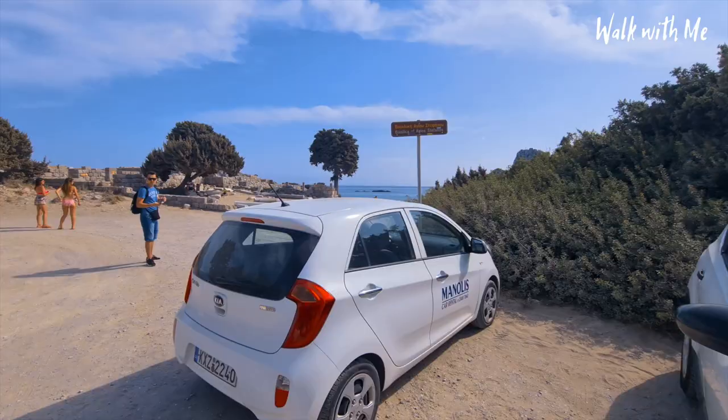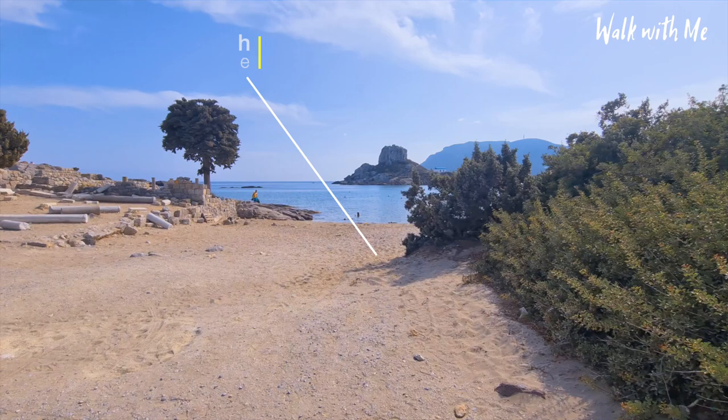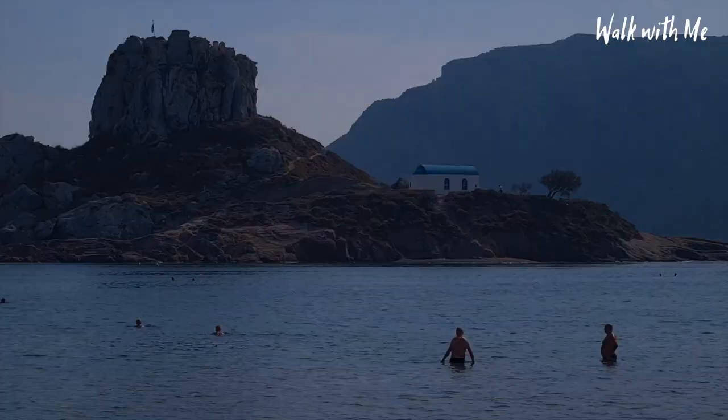I just wanted to show you this view just coming around this corner - you get to see something so beautiful. I'm literally just up the road from Kefalos, and look at that - that tiny little island over there with the church on it. How cute is that!